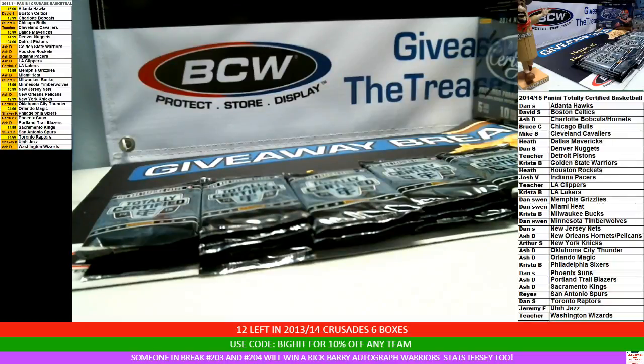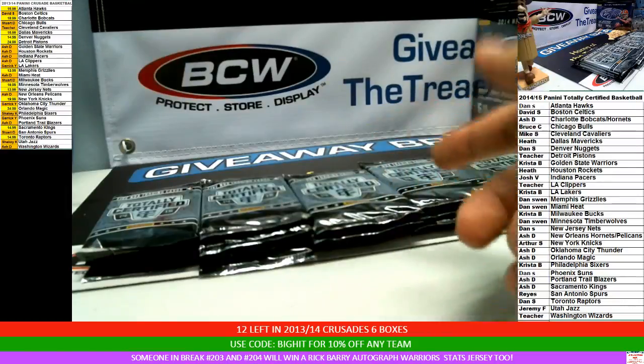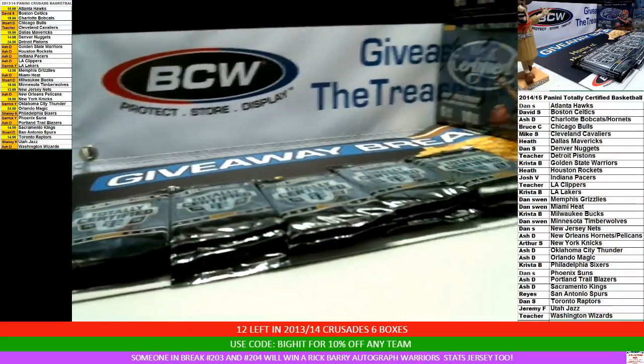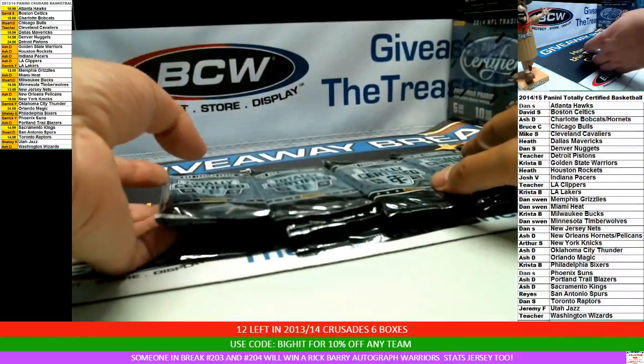If a card comes out and the guy's in, say, a Bulls uniform, but on the bottom of the card it says the Bucs, and on the back it says the Milwaukee Bucs, it would go to the Bucs. I did an auction for the remaining teams that didn't sell, and here's all the packs. Good luck.